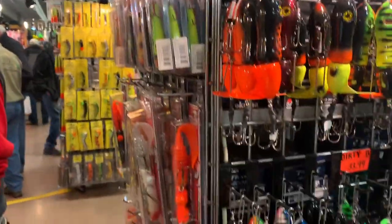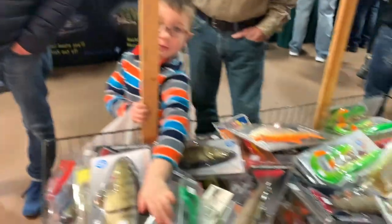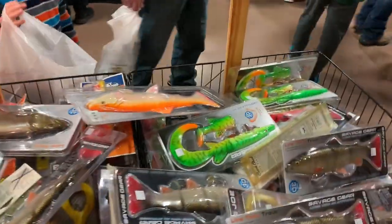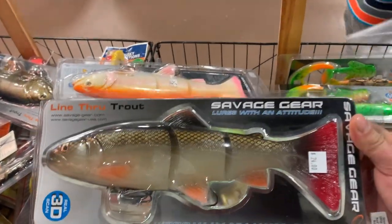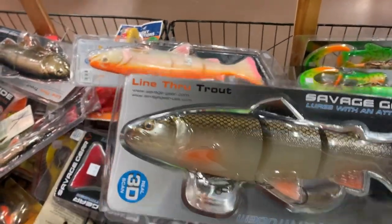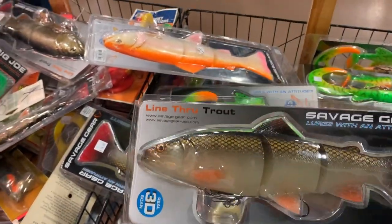Pretty cool bait. Yes — bargain bin! Look at that, Savage Gear for 24 bucks. I bought something similar to this from Germany when I was over there and it was almost triple the price.